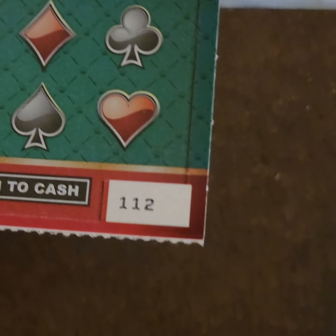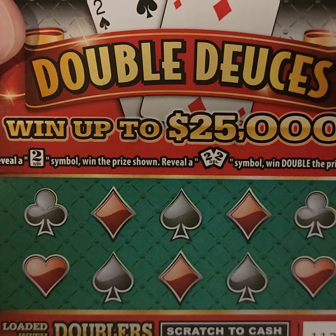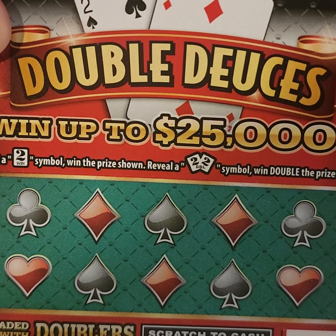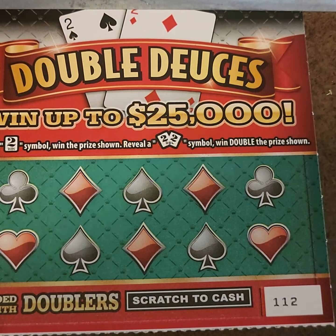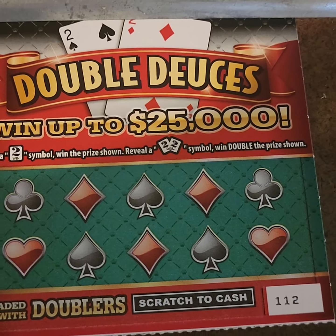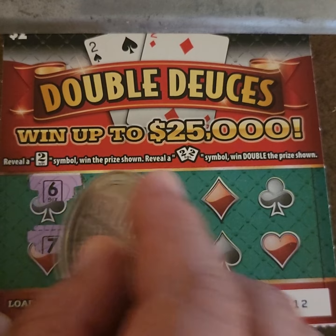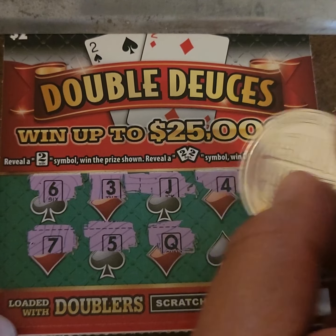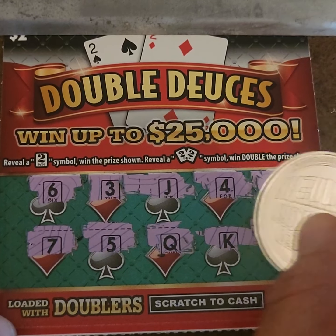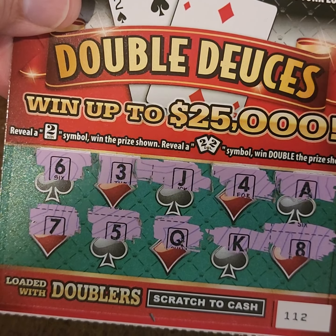Next up is the $2 Double Deuces. Starting with ticket 112 — odds are one in 4.88. It's straightforward like playing cards: if you get a deuce, number two, you win the price shown. Scratching: 6, 7, 3, 4, 8, and 8 — no deuces, no twos, nothing. Ticket 112 was a loser.